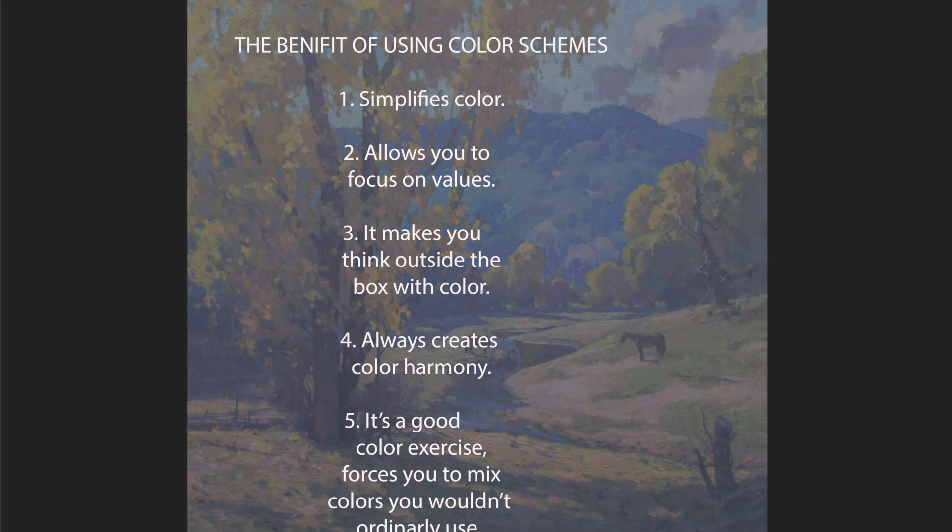Next, it makes you think outside the box with color. Grass isn't always green, skies aren't always blue. We get stuck copying color from photographs, and it becomes a rut. And they all look the same. But it makes you think outside the box of color.